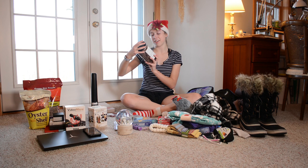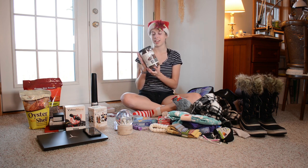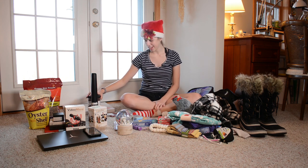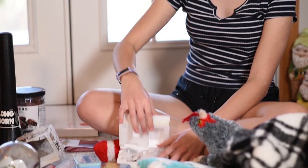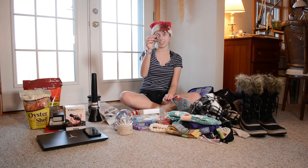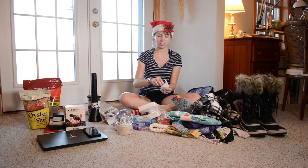Then I got my favorite chocolates. They're milk chocolate sea salt caramels. They're delicious — they're the best thing. I also got these little Harry Potter figurines. There's Harry Potter and then Dumbledore. They're so cute. Here's Dumbledore.